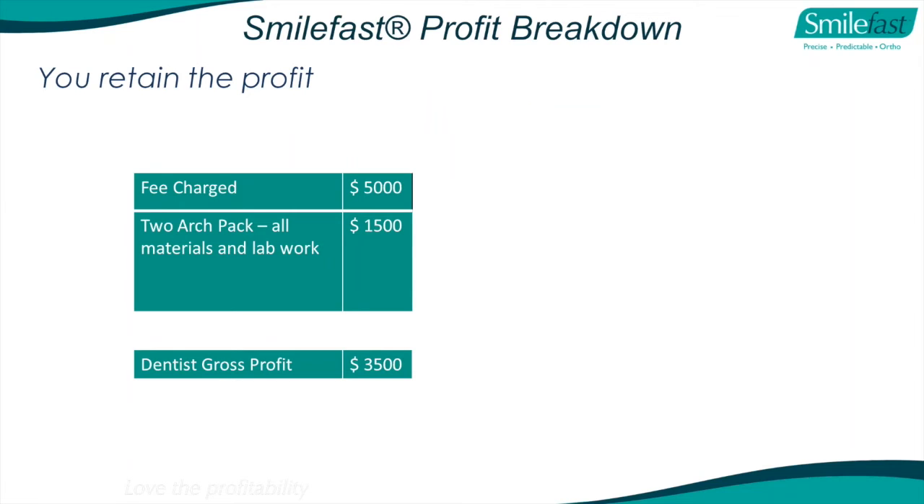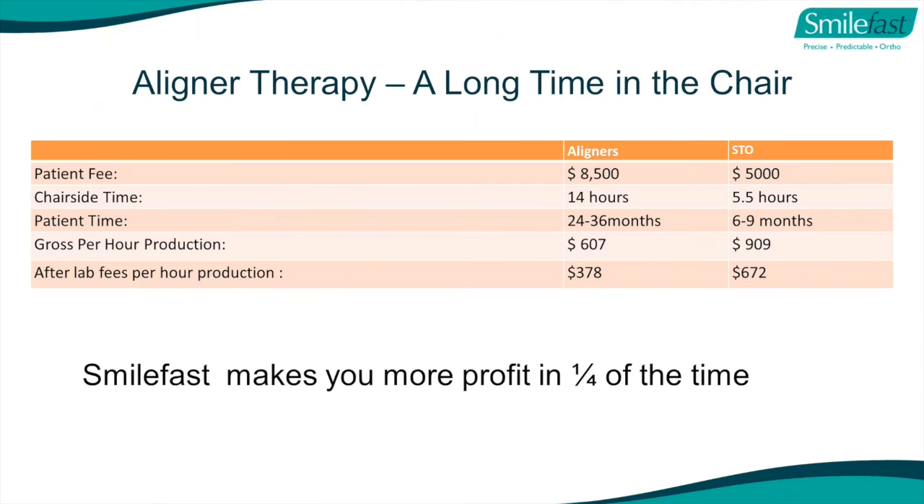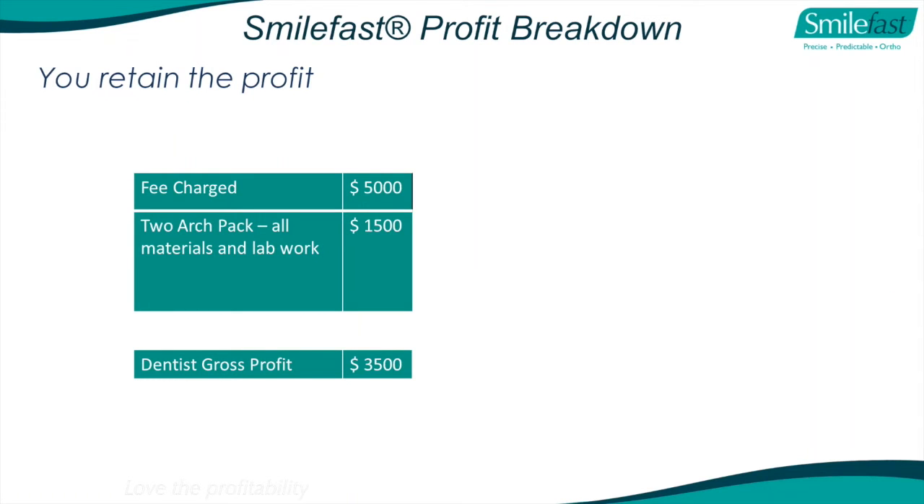You can charge whatever fee you like, but one of the barriers to treatment is cost. We recommend charging around $5,000 - significantly cheaper than an aligner product and cheaper than an orthodontist doing clear upper and lower braces, which would be about $8,500 in Melbourne or $11,000 in Sydney. At $5,000, with all lab work, materials, and retainers costing $1,500 total, your gross profit is $3,500. Divided by six hours of time, that's about $600 an hour after all lab fees. Or $800-$900 an hour on gross - that's as high end as you're going to get.